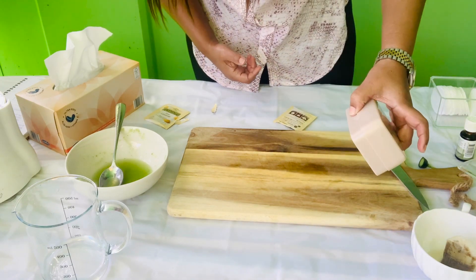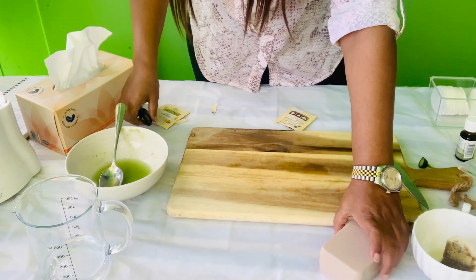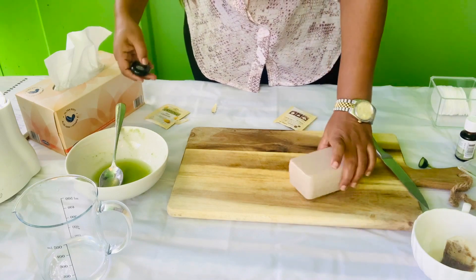This is a freezer mask, but if you want to use it, you can use it as well.